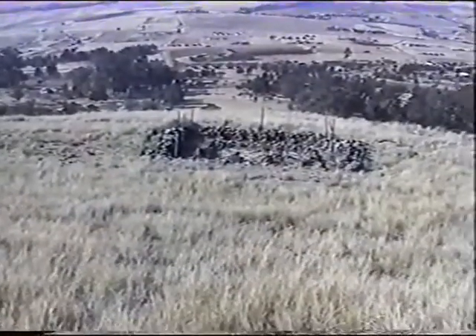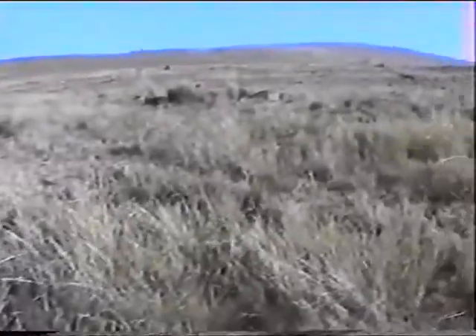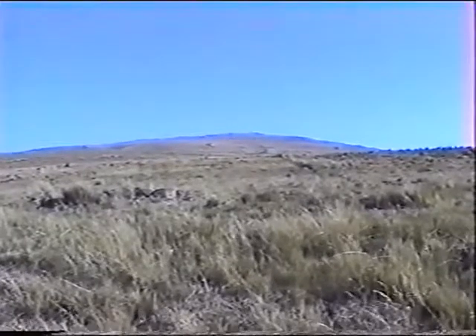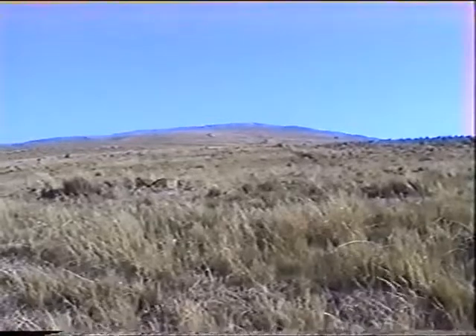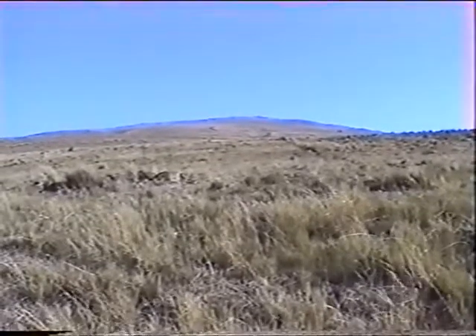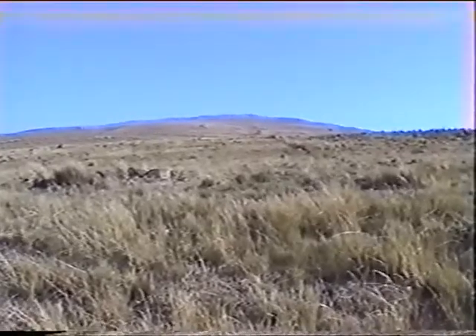Looking from this rather dejected cemetery, I'll do a 180-degree turn and look up the slope to the top of Itala. This is the attack that the Boers had to face, coming down the hill with no cover whatsoever against men virtually dug in along this edge immediately in front of me.